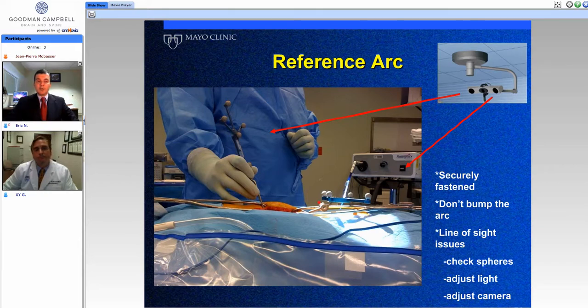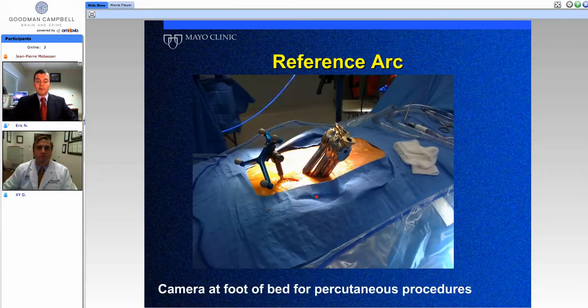There are important pitfalls with navigation. If nothing is screwed on properly, if the balls aren't snapped all the way down, or if the tap or screwdriver isn't seated all the way in the reference handle, you'll get false readings or inaccuracies. Having a checklist of all these things is absolutely critical. A new scrub tech in your room could accidentally bump the reference arc without knowing its importance. Here we can see an example of a percutaneously placed reference arc into the posterior superior iliac crest, with the camera at the foot of the bed to maintain proper line-of-sight positioning.